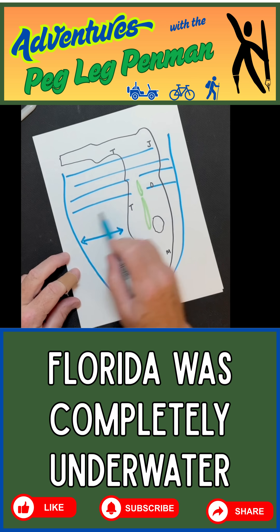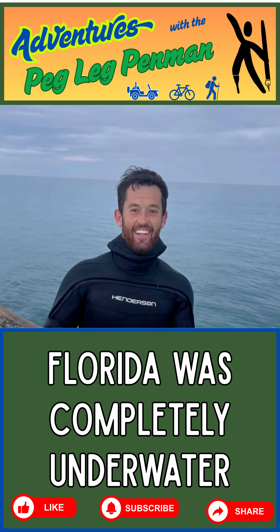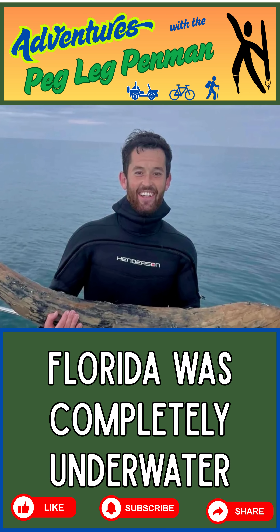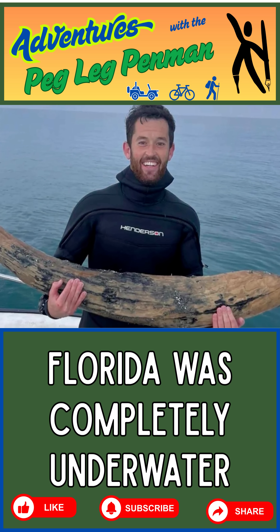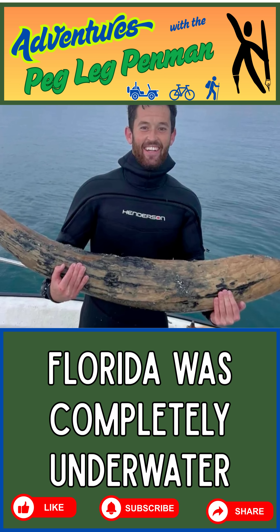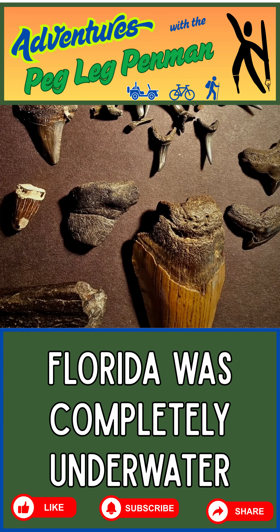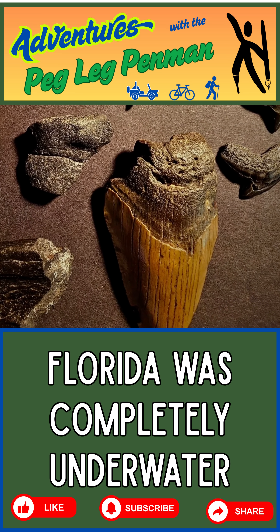We know this happened mainly because of fossil evidence. One example is in 2024 when a diver found a mastodon tusk off the coast of Venice, Florida, in 25 feet of water. The only way this could have gotten offshore is if the seafloor were once land. Another example is the megalodon teeth you can find in Florida's rivers, like the Peace River in West Florida.